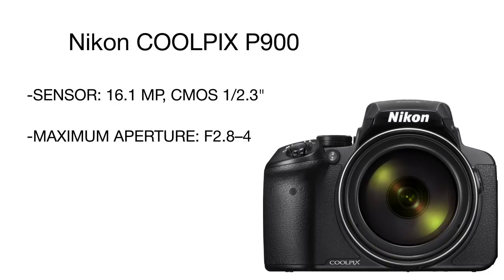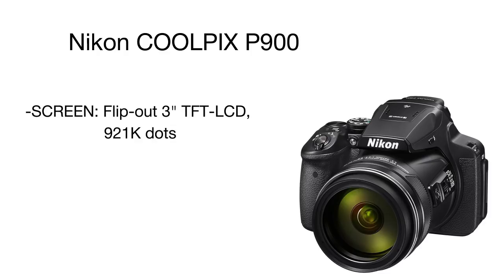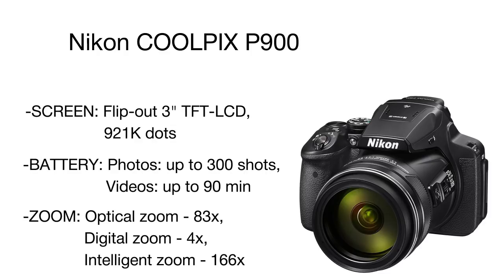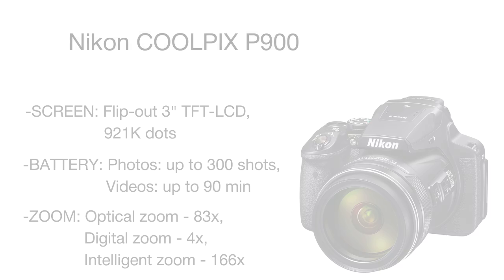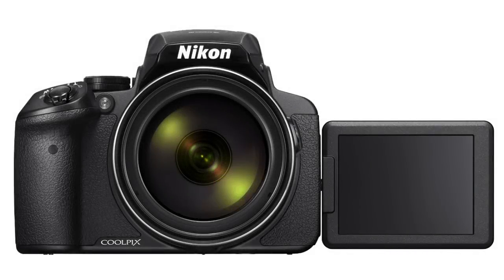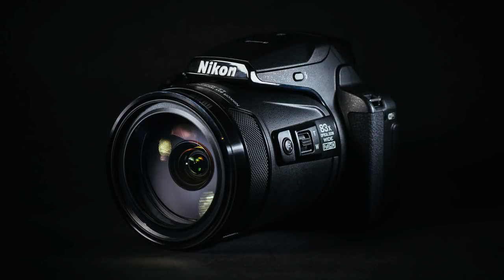For shooting videos and taking photos during sports events, there is an optical image stabilization function, and the autofocus is pretty fast, taking around 0.12 seconds to lock on the subject. Along with standard Wi-Fi and NFC wireless technologies, Nikon equipped this camera with GPS, GLONASS, and QZSS satellite navigation to mark photos with precise location coordinates.